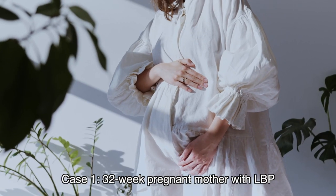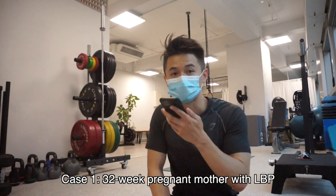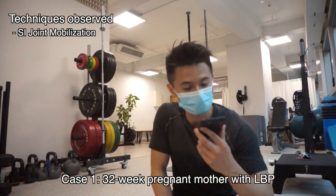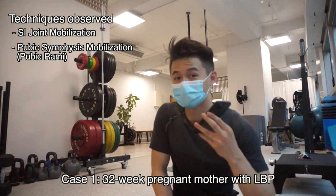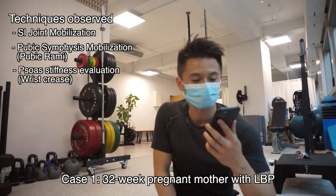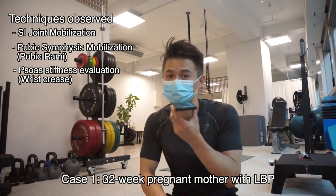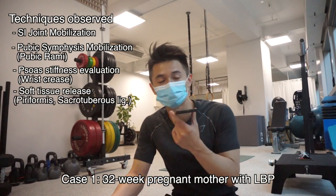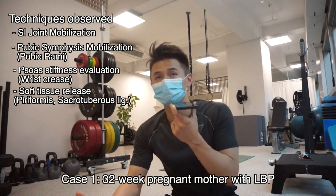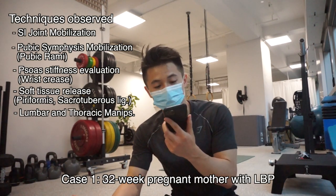The mother was 32 weeks pregnant and suffering from lumbopelvic pain. Some of the techniques utilized were SI joint mobilization and pubic rami mobilization, which aims to open up and mobilize the pubic symphysis. Dr. Chen also did a psoas stiffness check. For soft tissue release, the muscles focused on were the piriformis and sacrotuberous ligament, along with side posture lumbar manipulation and a seated thoracic manipulation.